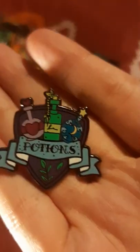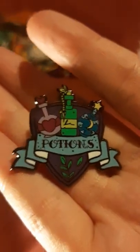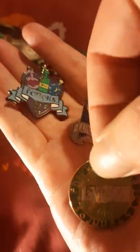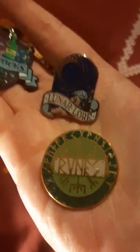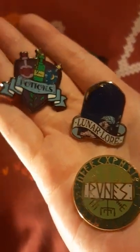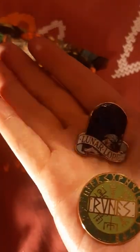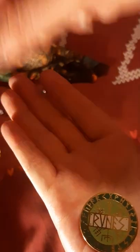Oh, a Harry Potter one — a potions badge! We've got the Harry Potter duvet cover on right now. And then there's Lunar Law, and another one that says Runes on it. So yeah, I believe they're all from Runes and Ravens. We do like a nice pin — getting quite a nice collection now. We've got some horror ones, some magical ones — all good.